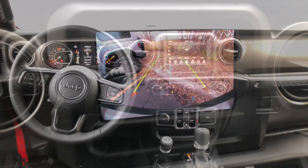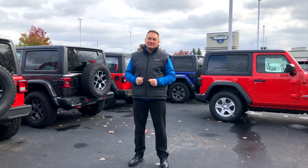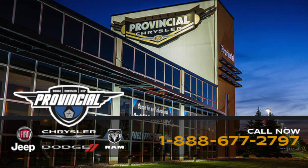All the changes from the dash, the backup camera, improved driving and handling — and yes, I mentioned the $3,500 savings on the four-cylinder. Check us out now. Provincial Chrysler, 1001 Provincial Road, always online at www.provincialchrysler.com.